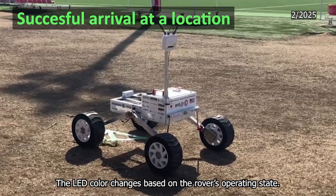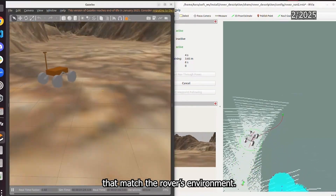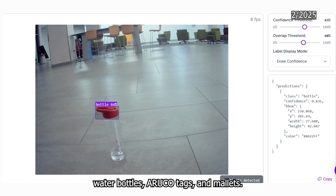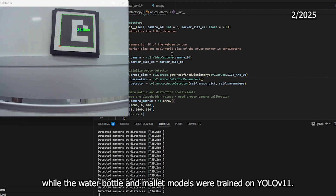The LED color changes based on the robot's operating state. Additionally, we validate performance using detailed simulations that match the robot's environment. For the later checkpoints, the system is equipped with object detection software, enabling detection of water bottles, ArUco tags, and mallets. The ArUco tag software uses OpenCV, while the water bottle and mallet models were trained on YOLO V11.